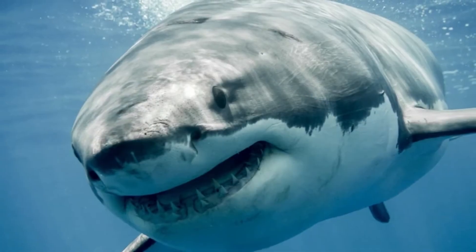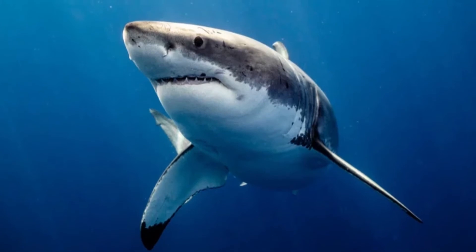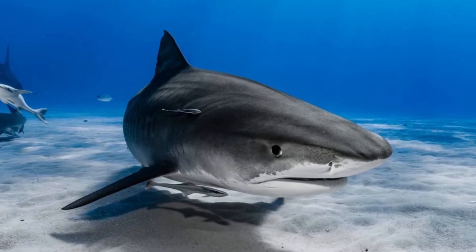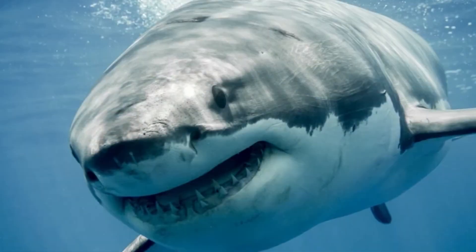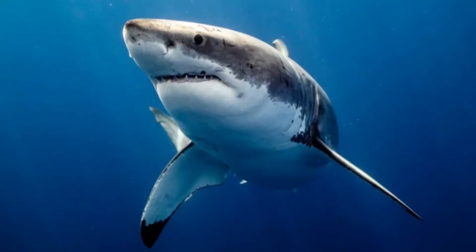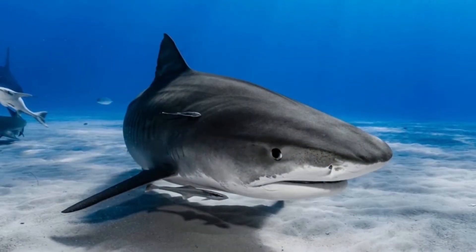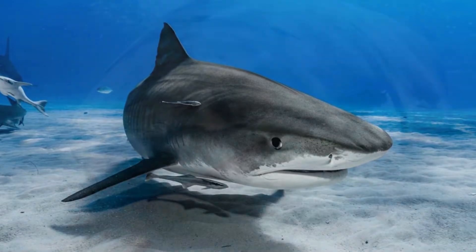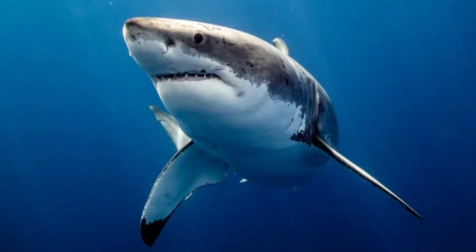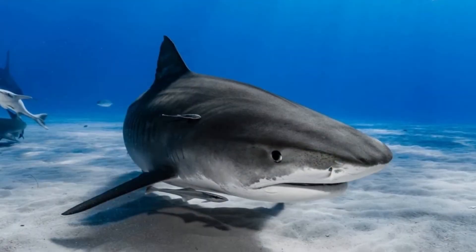Sharks' nostrils are lined with sensory cells called olfactory epithelium. These cells can detect the tiny scent particles that are carried in the water. The water enters the shark's nostrils and flows over the sensory cells, allowing for the particles to be detected. Once a scent is detected, a signal is sent to the shark's brain where the scent is interpreted. More than half of a shark's brain is made up of olfactory lobes, which interpret the scent and help the shark detect whether it is a predator, prey, or a potential mate.